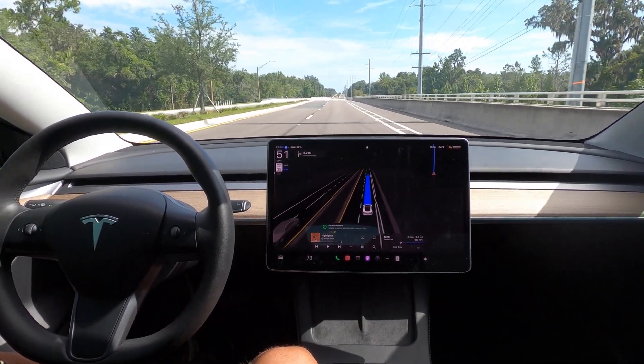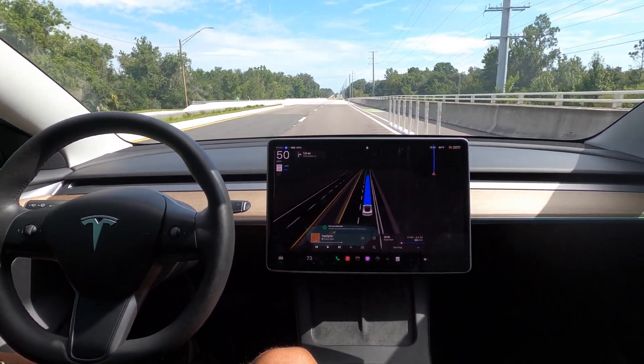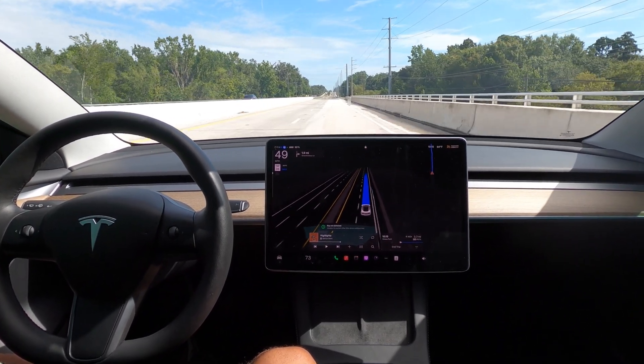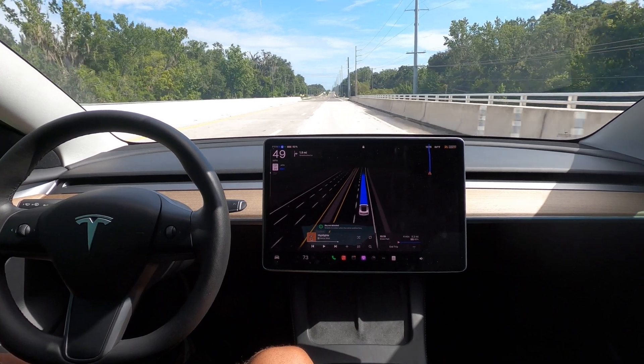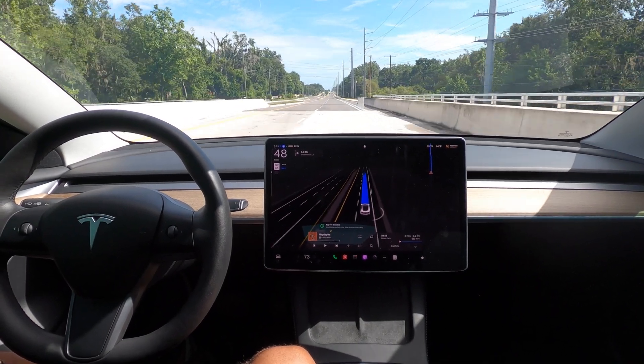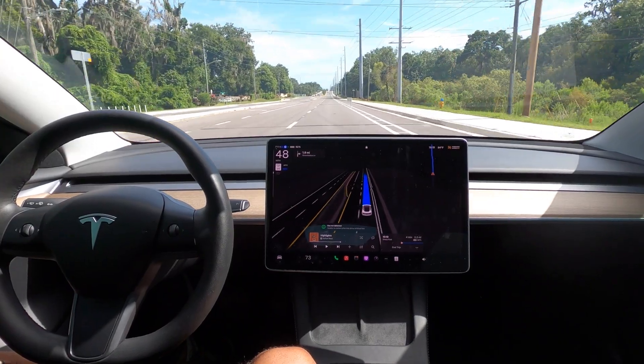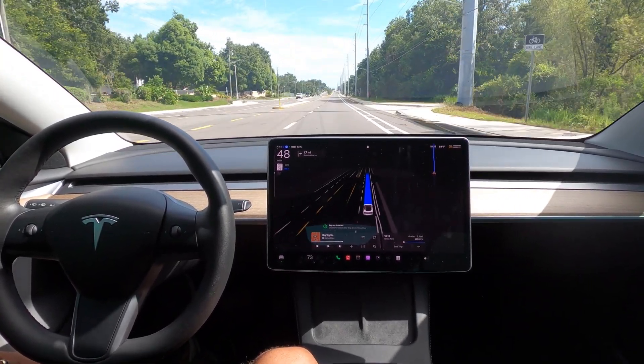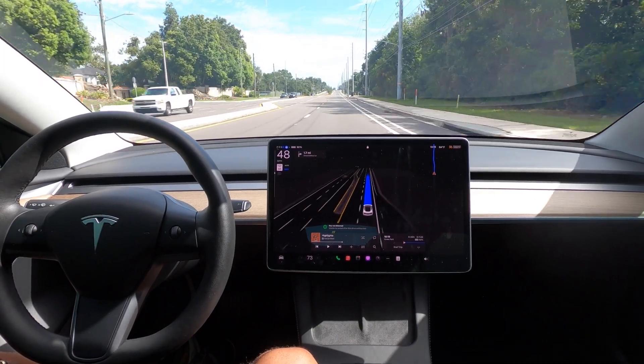This is actually a 40-mile-an-hour zone and we were doing 52 back there — a little bit fast for my taste. I don't like to go more than 10 over, but the car has adjusted now. We're doing 48, which I think is appropriate here.